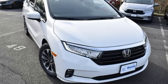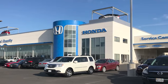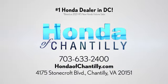It's a Honda, so longevity comes standard. Hurry in today for a test drive. Honda of Chantilly — conveniently located just south of Dulles Airport at 4175 Stonecroft Boulevard in Chantilly. Visit our website at hondaofchantilly.com.